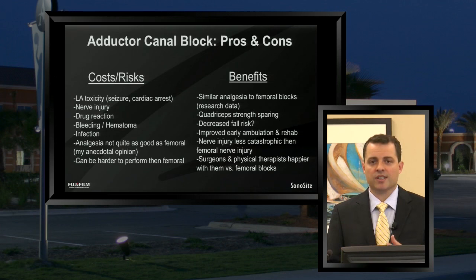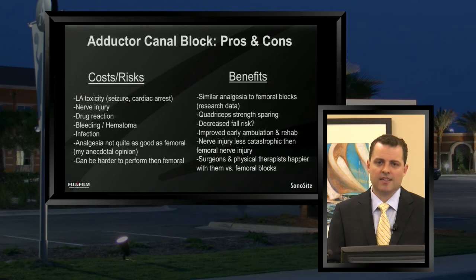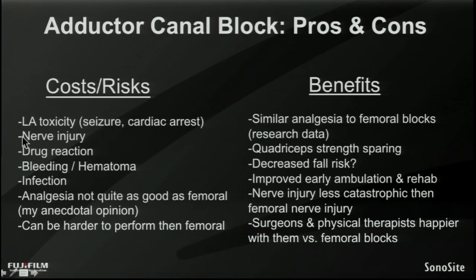Now breaking down the pros and cons of the adductor canal block for major knee surgery. On the costs and risks side, several risks are not unique to adductor canal blocks per se but are just unique to nerve blocks in general with local anesthetics. You can get local anesthesia toxicity, which under worst-case scenarios — though very rarely — can lead to seizure or cardiac arrest. It can lead to nerve injury, drug reactions, and anytime you put a needle into the body you can cause bleeding or hematoma formation. And with a continuous catheter technique, you certainly can have infection, though that is also rare.